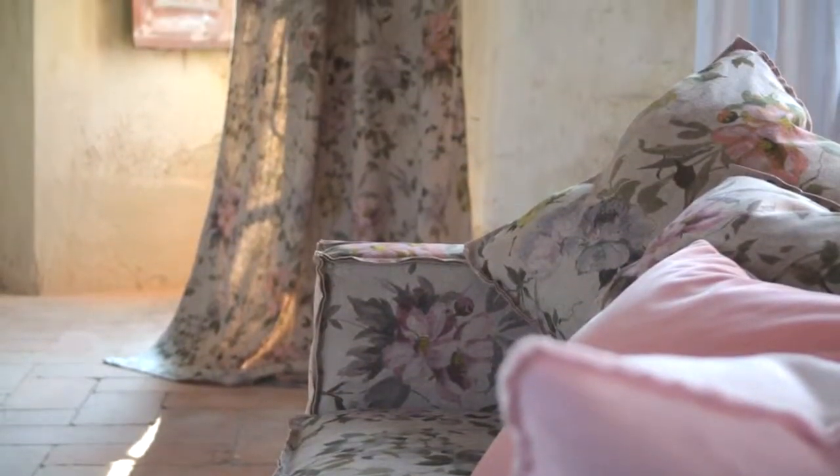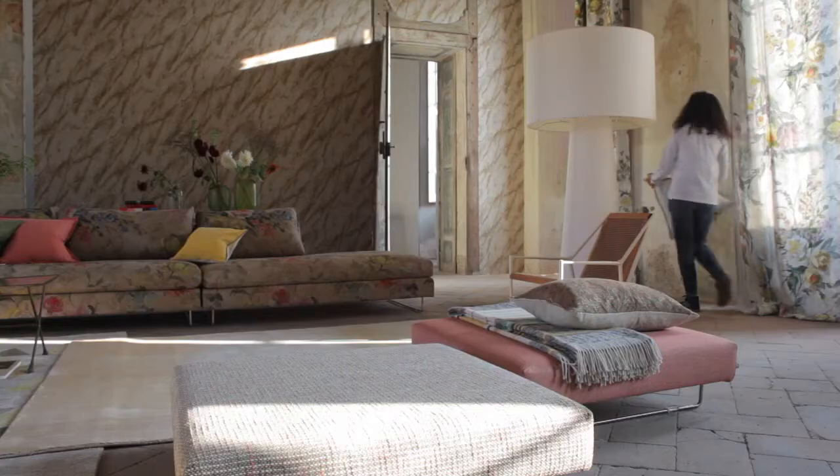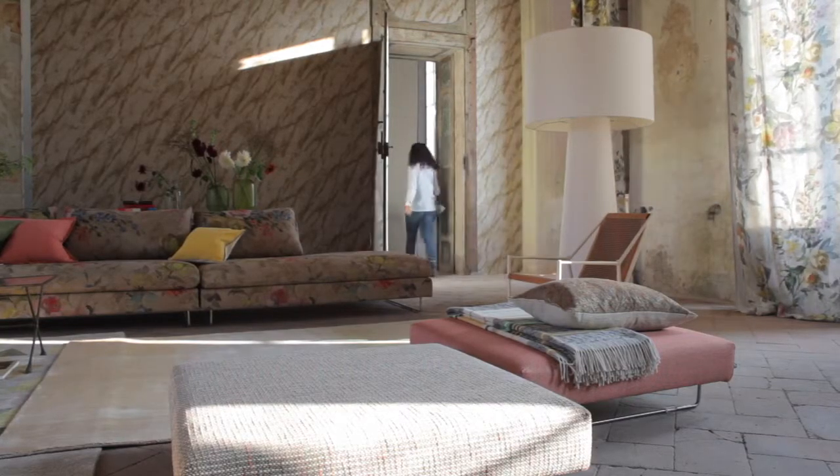Quite often we're asked to leave our sets on location because they look so gorgeous. I love it.